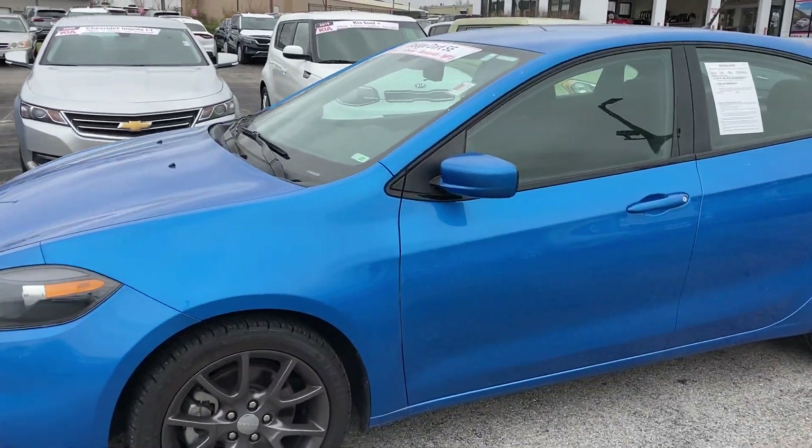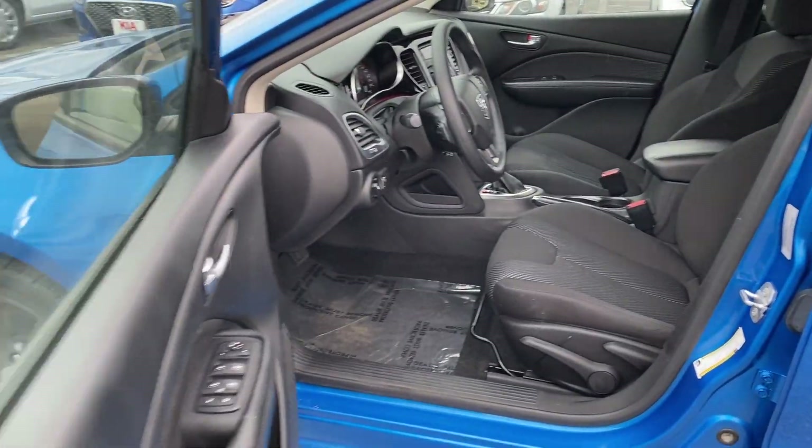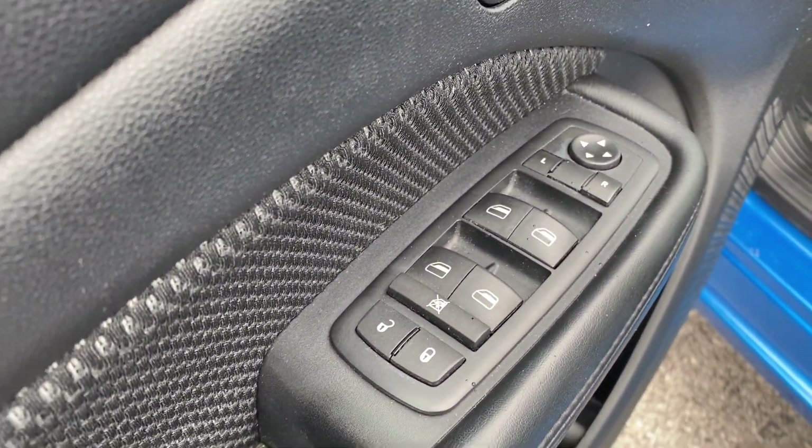Let's go ahead and take a peek inside to see what all this vehicle has to offer to you. We've got power locks, windows, and mirrors for you with a window lock.